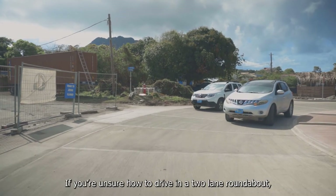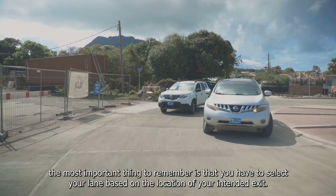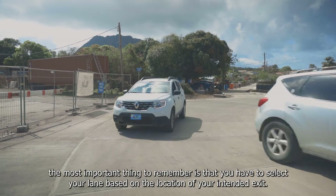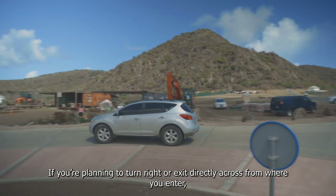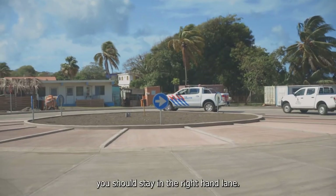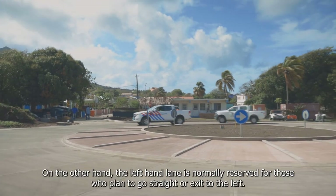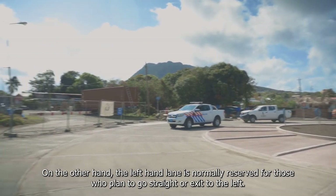If you are unsure how to drive in a two-lane roundabout, the most important thing to remember is that you have to select your lane based on the location of your intended exit. If you're planning to turn right or exit directly across from where you enter, you should stay in the right-hand lane. On the other hand, the left-hand lane is normally reserved for those who plan to go straight or exit to the left.